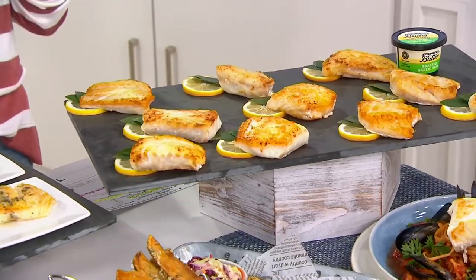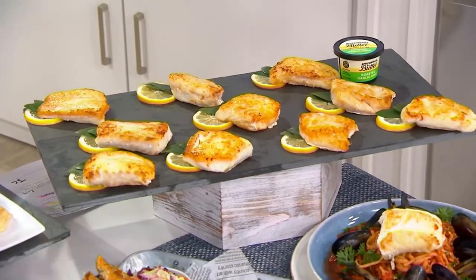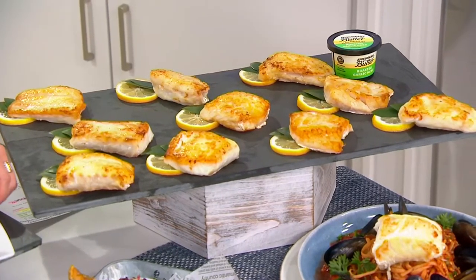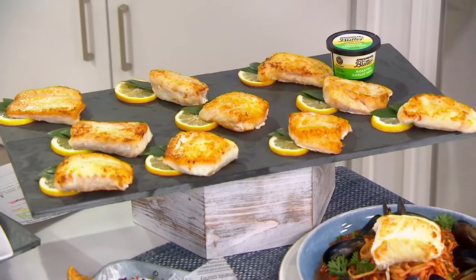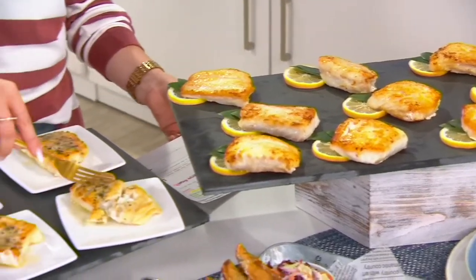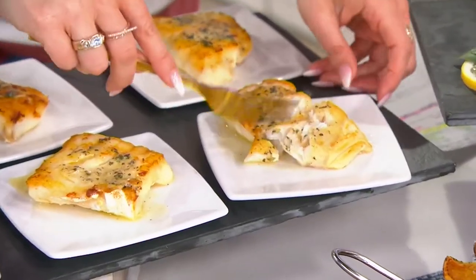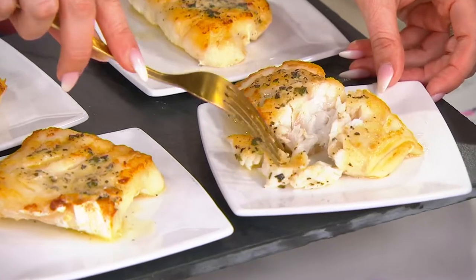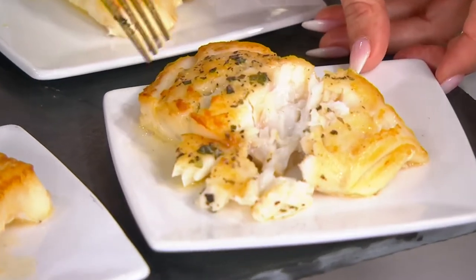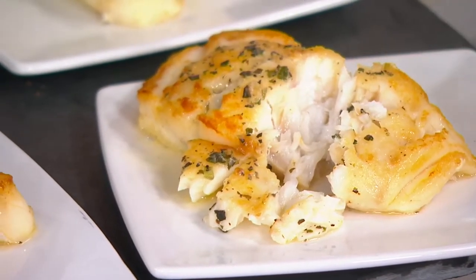If you don't use cod very often, I have to tell you, it is mild, it is flaky, it is flavorful, and it takes on flavors like none other. Whether you use the butter or just do a little salt and pepper with a little olive oil, there is nothing you can't do with this. It comes from the deep, cold waters of the Atlantic that surround Iceland. Look at how meaty but flaky at the same time. Having 6 ounces — that's like a restaurant portion right there, without a doubt. You're getting all of that for Easy Pay's $22 and change.